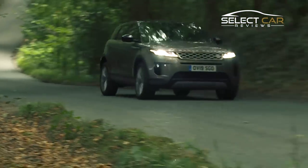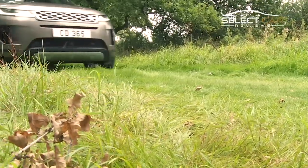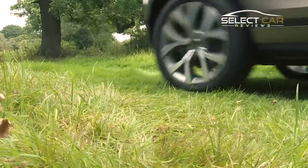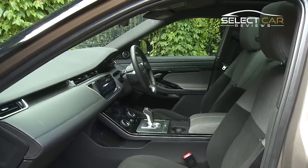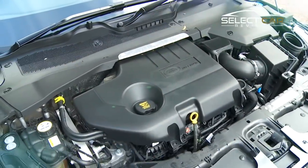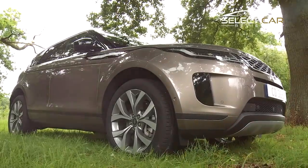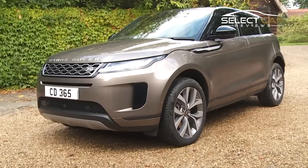The wave of success enjoyed by the Range Rover Evoque resulted in an avalanche of rivals entering the market in the years following its release. Armed with a fresh design, upgraded interior, and economical engines, the Range Rover Evoque Mark II replicates its early popularity and takes its place as one of the UK's most treasured vehicles.